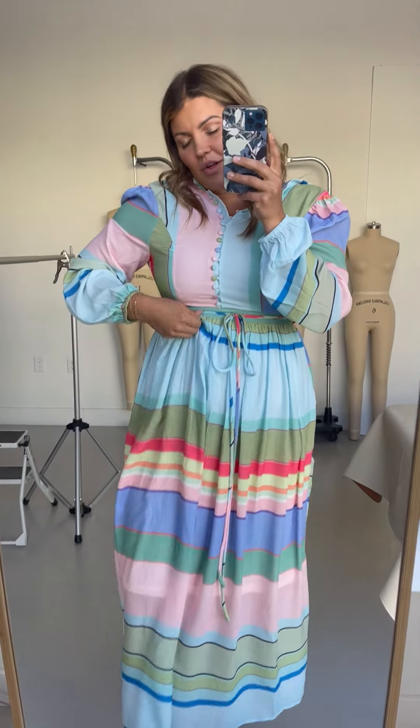Straight out of the gate, I'm going to tell you that this was sent to me on a spec. So just like the dress that I wanted was out of stock, they said it's the same dress but in a different colorway — and they do have this blue colorway — so they sent it to me.